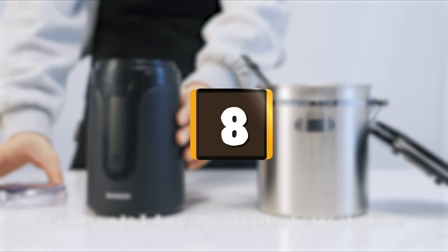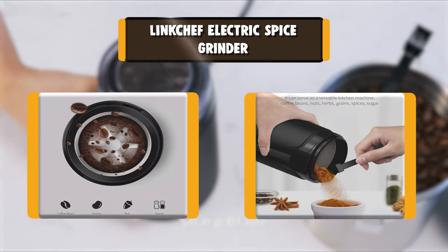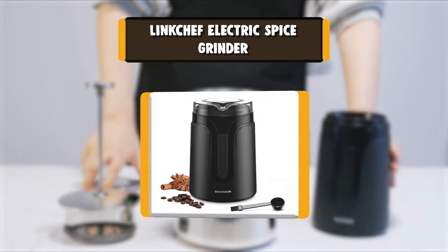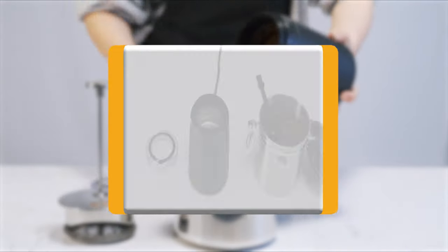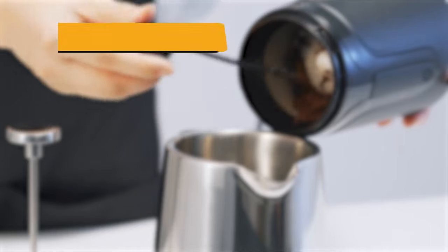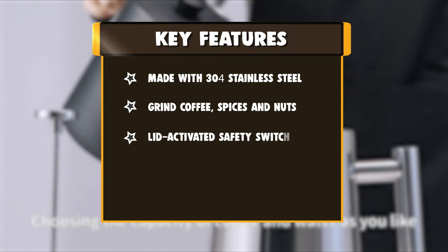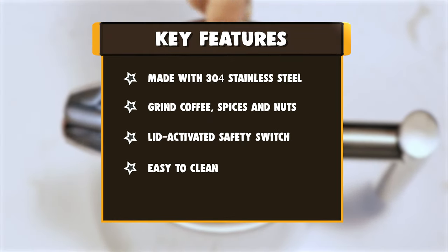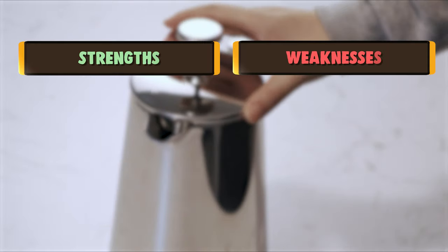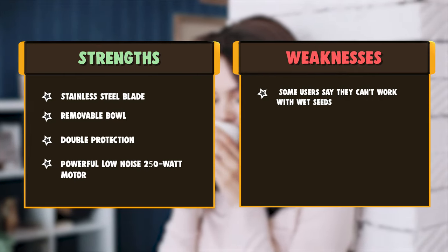Number 8: Linktjiff Electric Spice Grinder. The new design Linktjiff CG9230 coffee grinder features a fashion design that catches everyone's eyes. Its metal design makes the product look very advanced, and a 304 stainless steel detachable bowl makes it easy to clean. The double lids design not only keeps it safe but also keeps your kitchen clean, and the new electric wire storage function is practical and convenient.